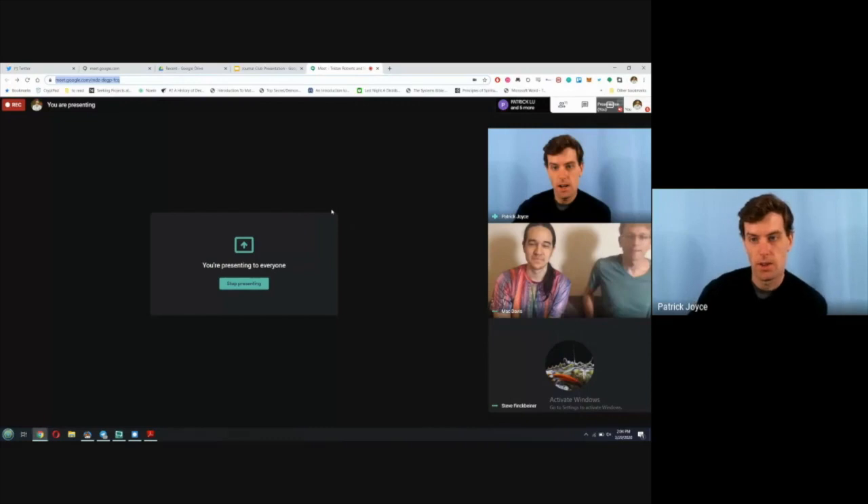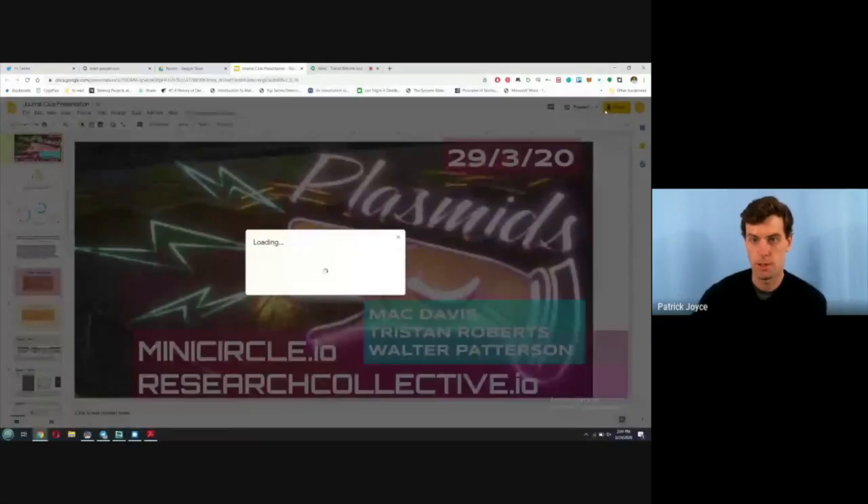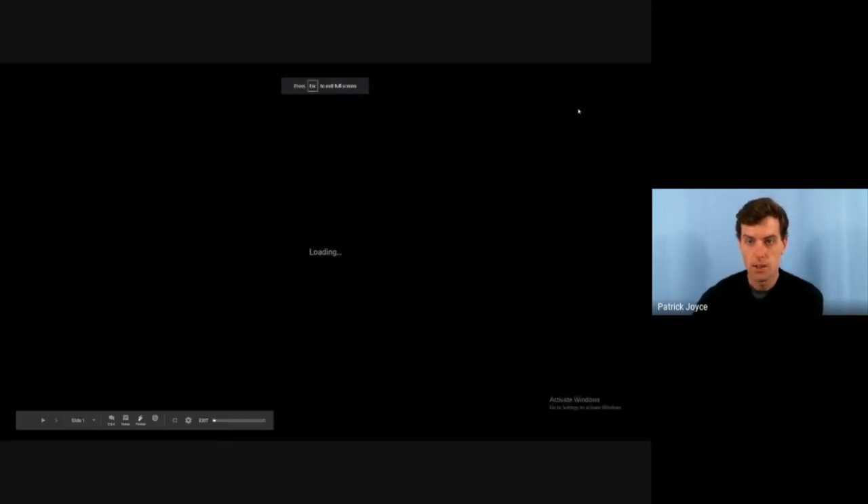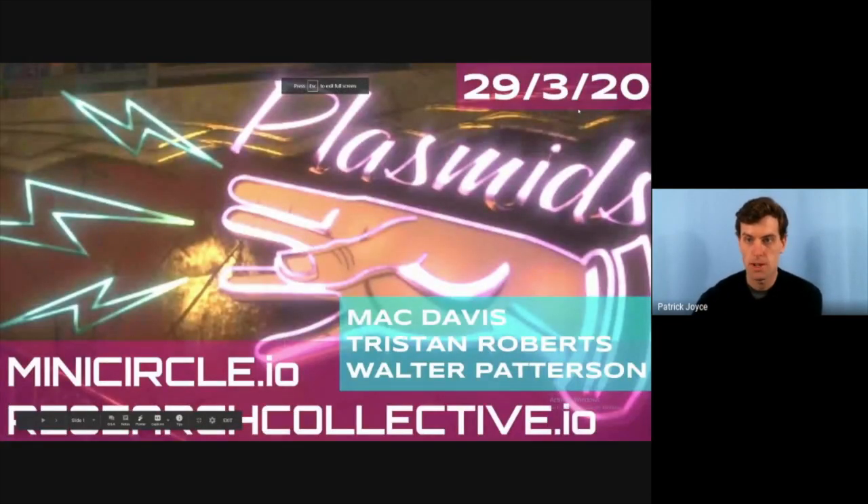We can go ahead and get started. If you guys have any questions, we're going to try and keep this really casual, so feel free to jump in at any point — whether it's about the science or what Tristan and the MiniCircle guys are trying to do. Just put questions in the chat or feel free to ask out loud.